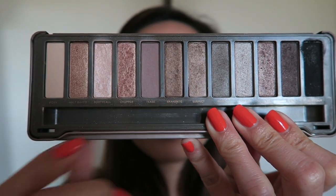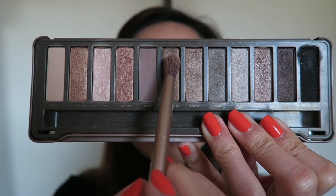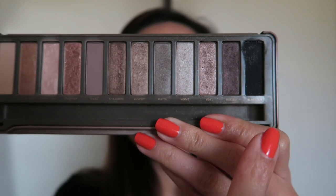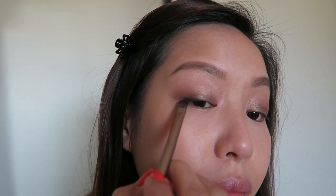Next we're going to use a color that is a little bit darker called Snake Bite. We're going to focus this color closer to the lash line and blend up, but make sure you still keep that Suspect color visible.